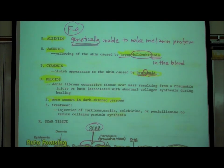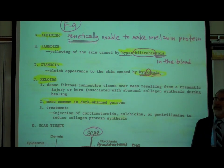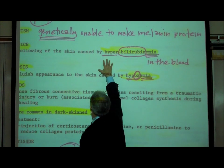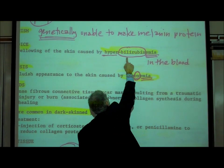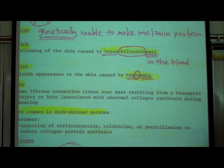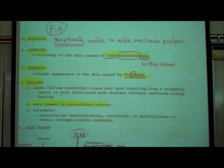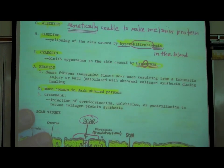Jaundice means yellowing of the skin. What causes the yellowing of the skin and the whites of the eyes is a buildup of a chemical called bilirubin — a condition called hyperbilirubinemia. 'Emia' means in the blood, 'hyper' means high amounts. Bilirubin is a chemical formed in your liver. When there's a buildup of this greenish-yellow chemical in the bloodstream, it causes yellowing of the body. Jaundice is therefore most commonly associated with liver diseases.